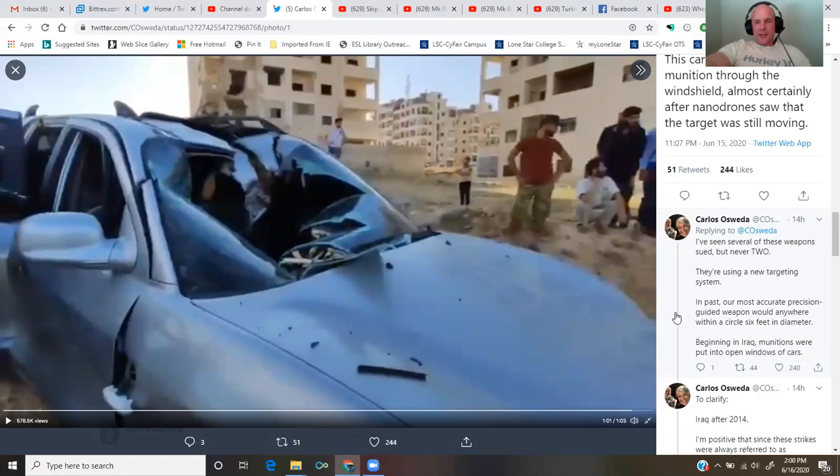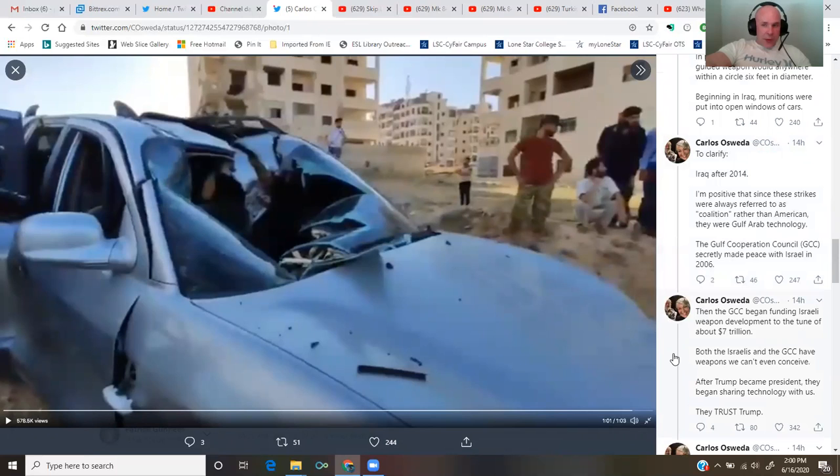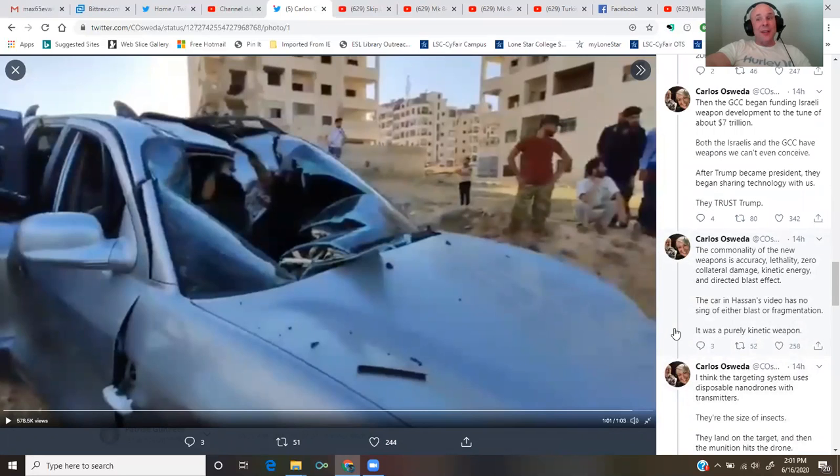They're using a new targeting system. In the past, our most accurate precision-guided weapon would be anywhere within a circle six feet in diameter. Beginning in Iraq after 2014, munitions were put into open windows of cars. I'm positive that since these strikes were always referred to as coalition rather than American, they were Gulf Arab technology. The Gulf Cooperation Council secretly made peace with Israel in 2006, then began funding Israeli weapon development to the tune of about $7 trillion. Both the Israelis and the GCC have weapons we can't even conceive of. After Trump became president, they began sharing the technology with us.